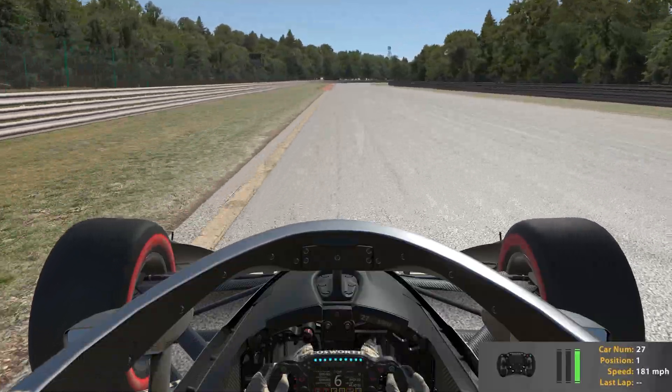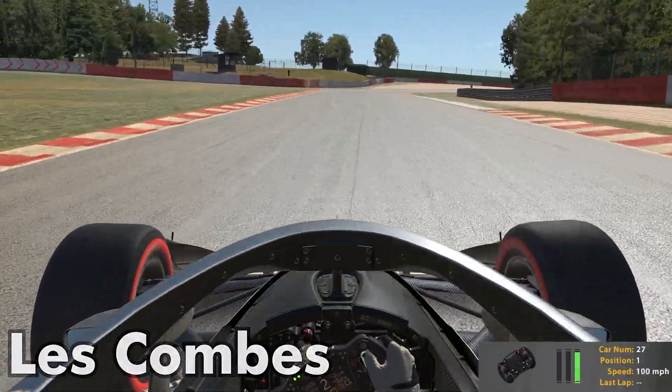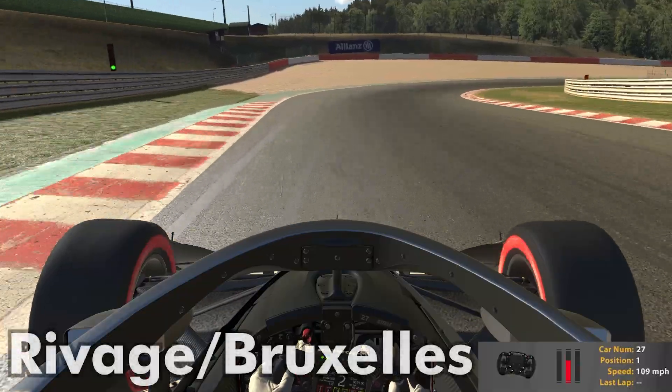As we brake hard into Les Combes, we're going to get all the way over to the right, then all the way back to the left. You can see that these corners all require a lot of switching back and forth and using the downforce you have available.